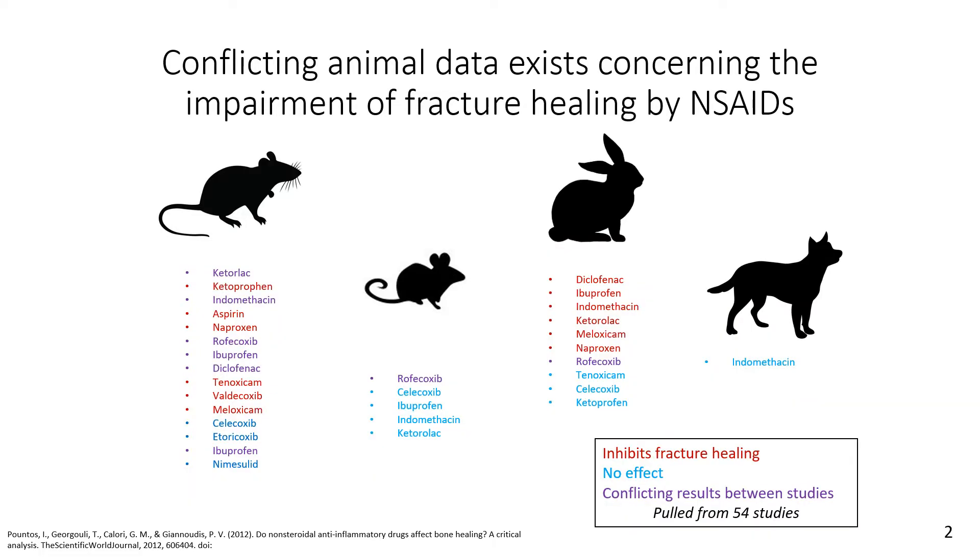Currently in the field of orthopedic surgery there is a reliance on opioids — not due to their higher pain-relieving capacity, but rather due to conflicting animal studies concerning the safety of NSAIDs during fracture healing. I'm showing some of these various animal studies and their effects, and one thing they have in common is that they are very inconclusive.